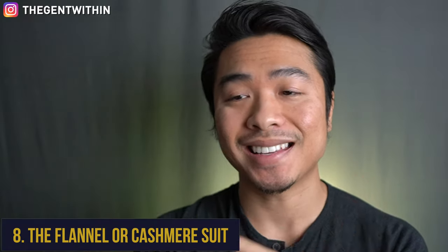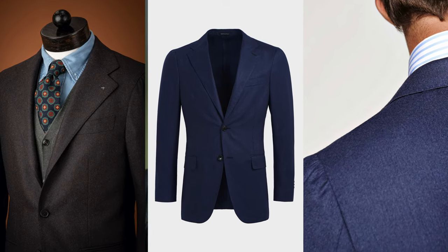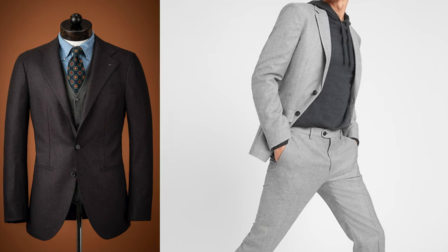Winter essential number eight is the flannel or cashmere suit. One of the best ways to stay warm and dashing this winter is to invest in a flannel or cashmere suit. While a four-season suit doesn't really exist, a medium-weight flannel fabric can work for spring, autumn, and winter. Since it's winter, opt for something a little more substantial — maybe a half-lining or fully canvassed jacket. For colors, stick within medium blues and neutrals like grays and browns, as going too light will clash with the cooler season. Custom clothiers I recommend are Black Lapel and Suitsupply, and for off-the-rack options there's Spier & Mackay or Banana Republic.